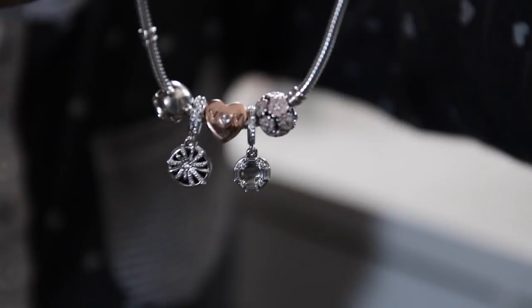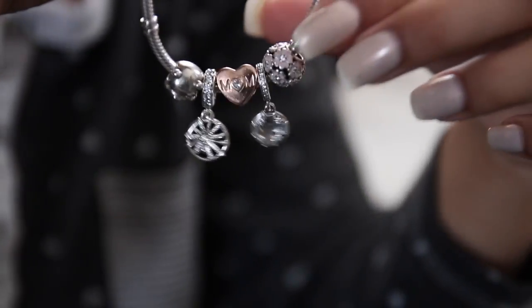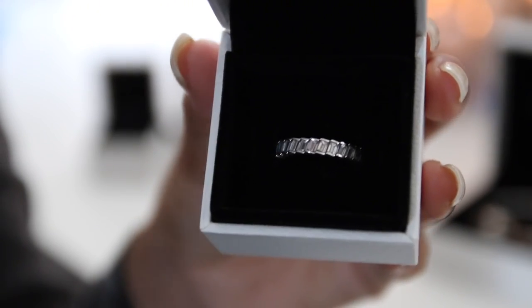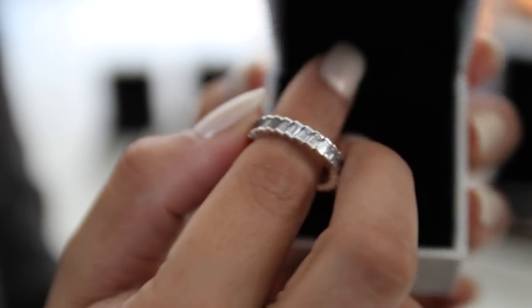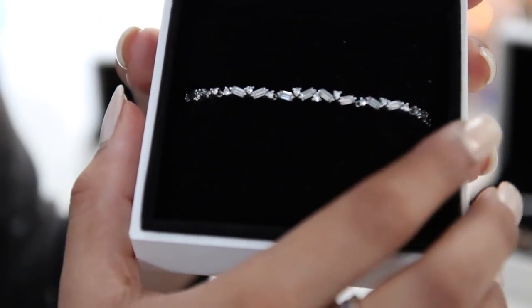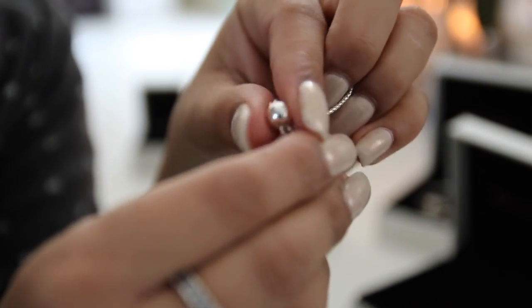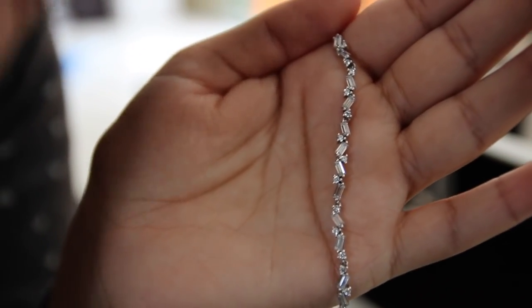I've taken my current charms off and I'm putting everything back on, placing the dangly ones in the middle to even everything out. I also picked up a couple of pieces from the Luminous Ice collection: the Glass of Beauty ring has gems about two thirds of the way around — simple but elegant and feminine. There's also a bracelet I love because it's not a straight line; it looks really elegant and pairs well with the ring and my charm bracelet.